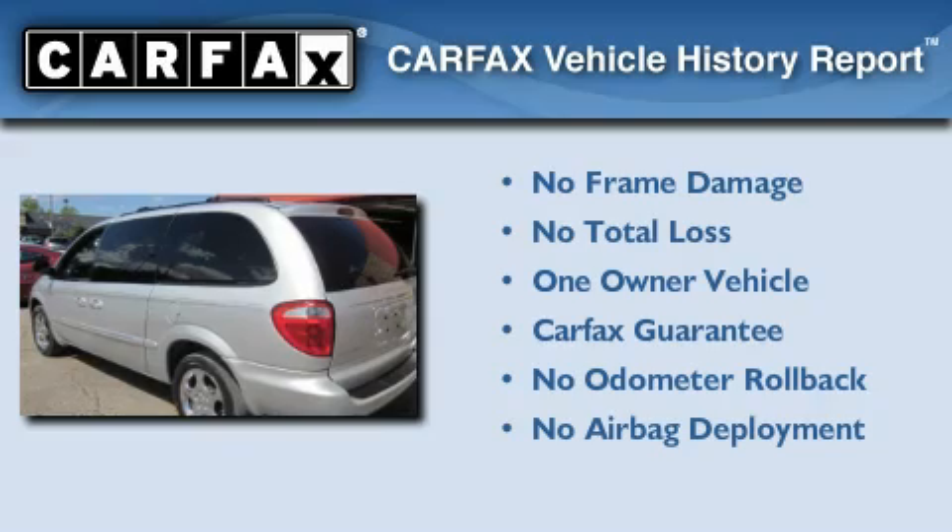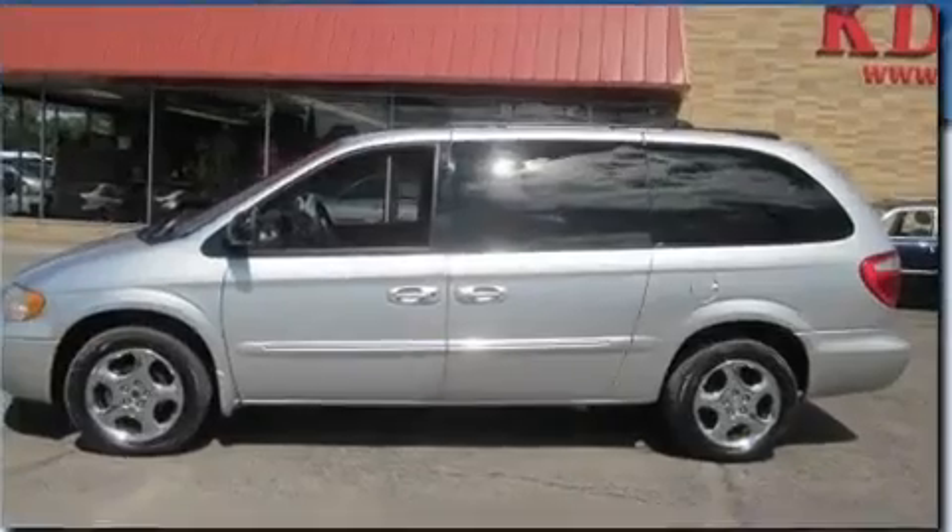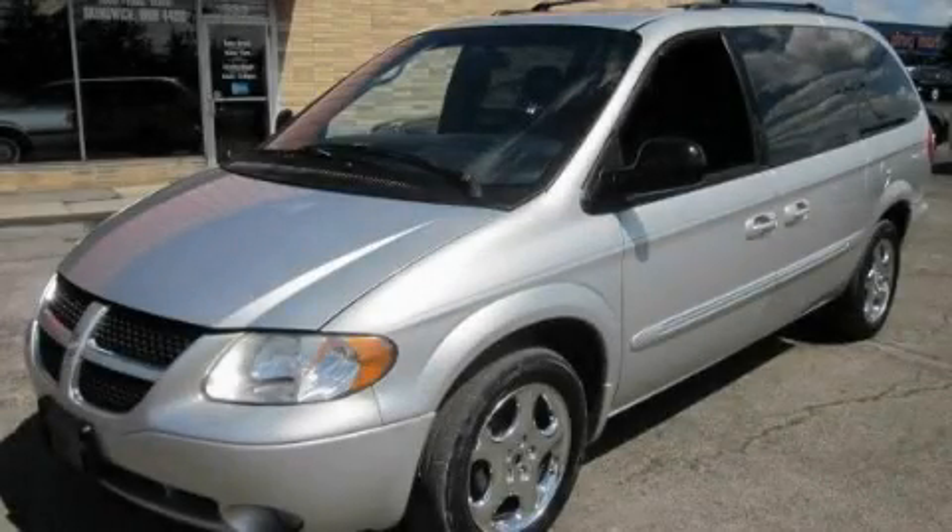This Dodge has had only one owner, and it qualifies for the Carfax buyback guarantee. This vehicle won't last long at this price, call and arrange a test drive now.